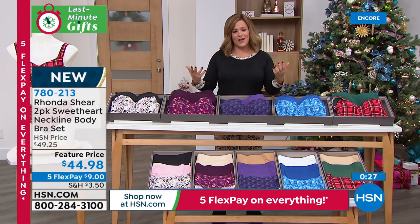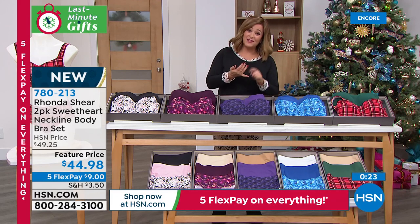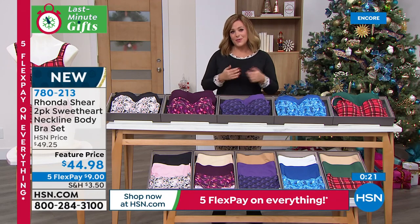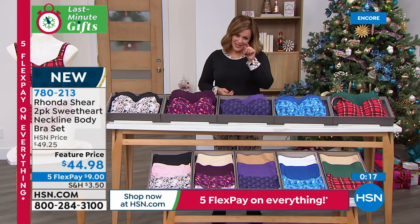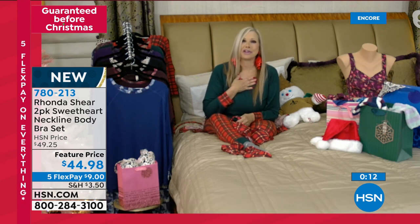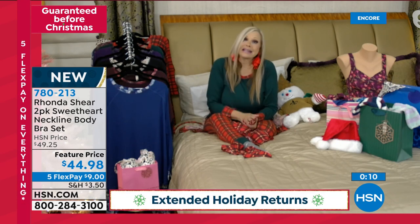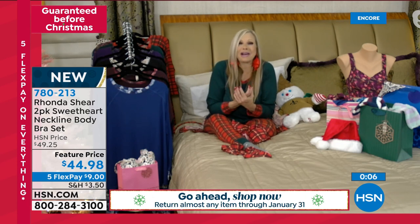With everything we've got going on — not only guaranteeing on-time delivery for Christmas, but the five FlexPay, the VIP event — we're really setting everybody up so that not only do they buy for people they love, but they treat themselves as well. Yeah, and I think it is important to take care of yourself. This time of year can be kind of sad, you know — I reminisce about my parents.